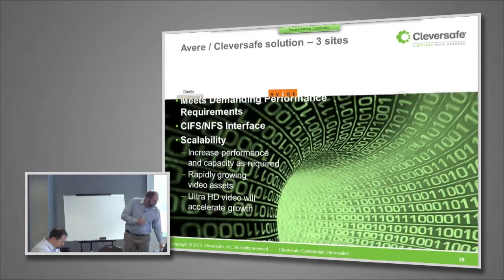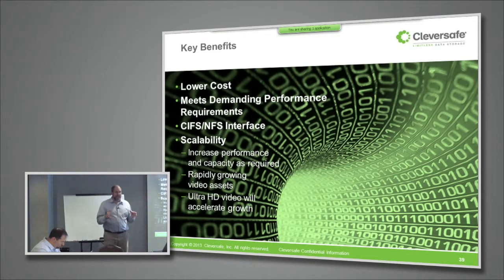We're really excited about the way these two products can work together to give you a very cost-effective, very reliable, high-capacity storage resource with performance characteristics that will meet or exceed what you would see using a more traditional local network-attached storage type of solution.